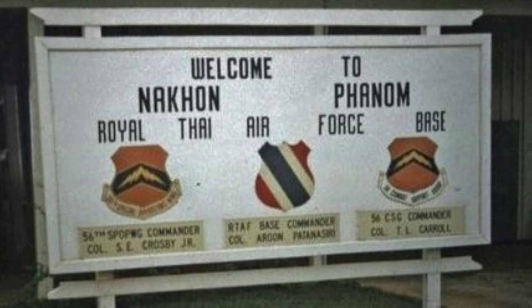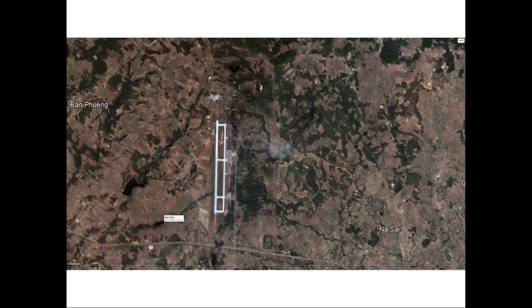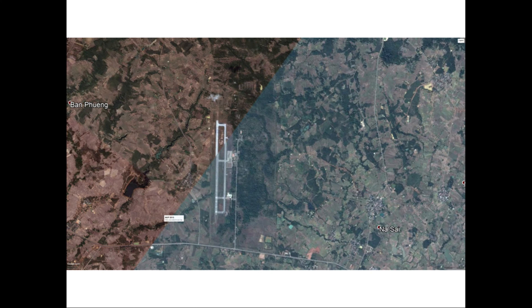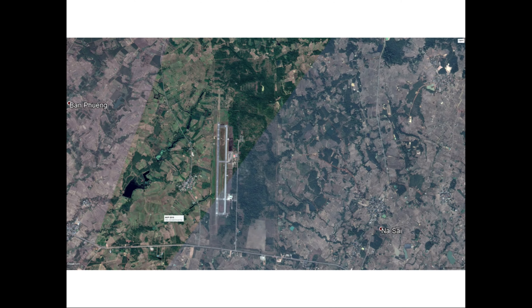Thakli was north of Bangkok. Khorat was 121 miles southwest of Thakli. 188 miles due west of Khorat was Uban. West of Udorn was NKP, Nakhon Phanom, which was only 75 miles from the North Vietnamese border.